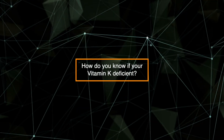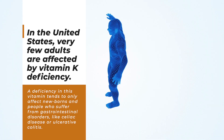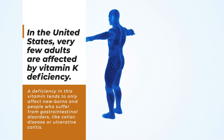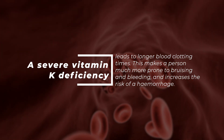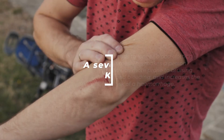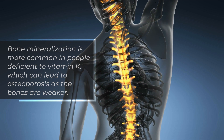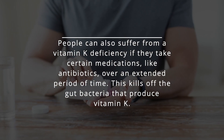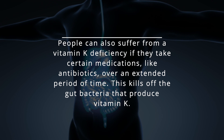So how do you know if you're vitamin K deficient? In the United States, very few adults are affected by vitamin K deficiency. A deficiency in this vitamin tends to only affect newborns and people who suffer from gastrointestinal disorders like celiac disease or ulcerative colitis. A severe vitamin K deficiency leads to longer blood clotting times, making a person much more prone to bruising and bleeding and increasing the risk of hemorrhage. Bone mineralization issues are more common in people deficient in vitamin K, which can lead to osteoporosis as the bones are weaker. People can also suffer from a vitamin K deficiency if they take certain medications, like antibiotics, over an extended period of time, as this kills off the gut bacteria that produce vitamin K.